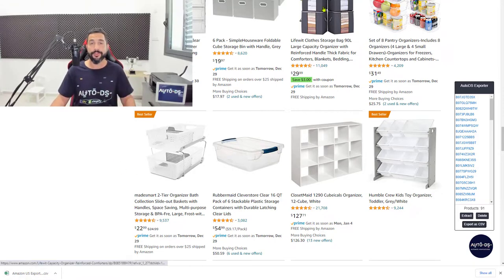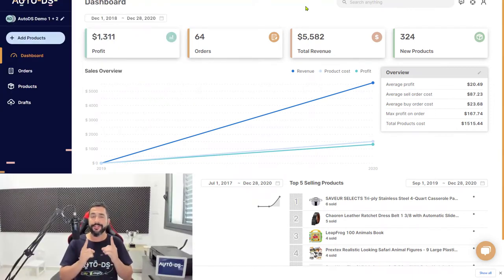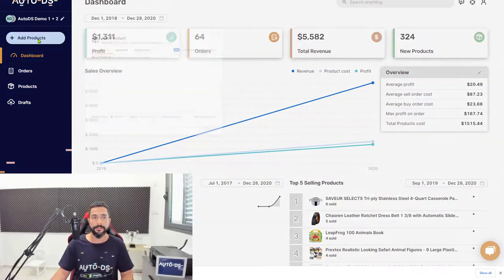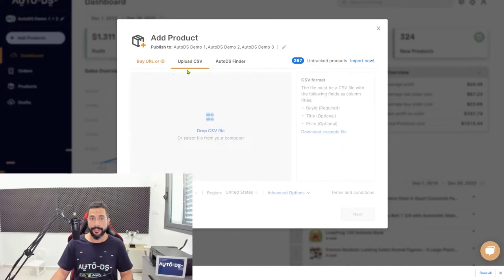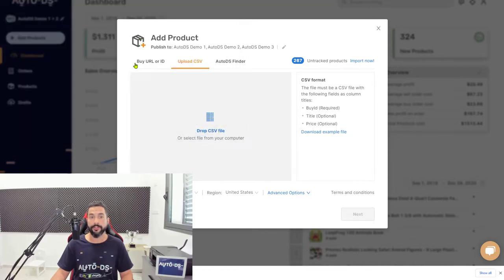Next, click 'Export as CSV' — a CSV file will be downloaded to your computer. Then head to the AutoDS platform. If you're on eBay, you may not see this new layout yet, but you will soon. For Shopify users, this is the layout you're seeing. Click 'Add Products,' then 'Upload CSV,' and drag and drop that CSV file or click to navigate to where you downloaded it. Double-click the file and you'll see 'Processing CSV.'